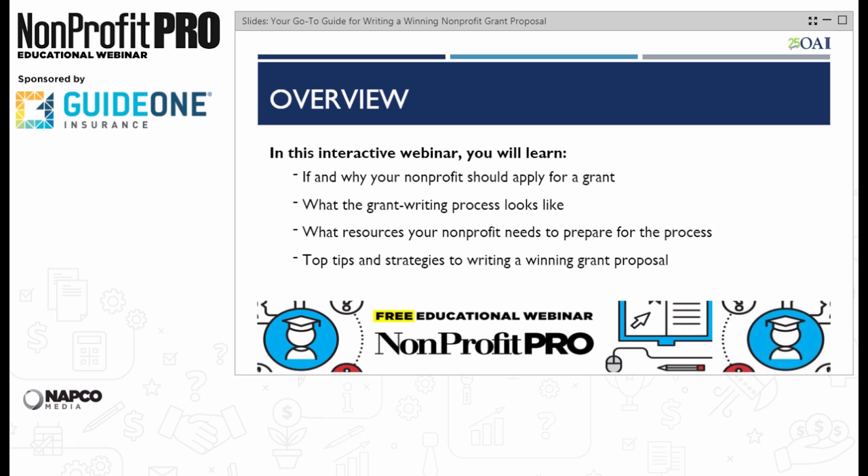Wonderful. A big thank you to Nonprofit Pro for hosting and to GuideOne Insurance for sponsoring this webinar, where Craig and I will impart some of our hard-won wisdom about grants. You'll find that a lot of what we'll talk about deals more with your organization's preparation and vision than the actual proposal.